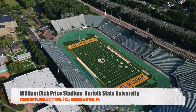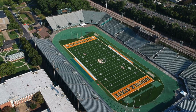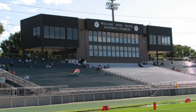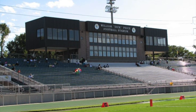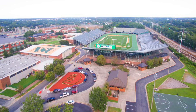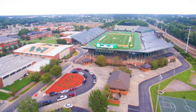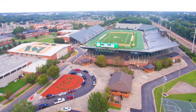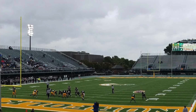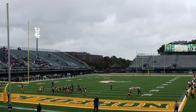Next we've got Norfolk State University's William Dick Price Stadium. Got a capacity of 30,000, making it the largest one on this list. Built in 1997 for $12 million. It's got kind of an odd seating layout — some sections are just oddly shaped, but it works out. You do have a pretty nice large press box. They did just get some brand new turf. It does have a green track around it, but it doesn't feel like you're too far from the action — you're still sitting up on top of the stadium. They also just got a new scoreboard to help freshen things up.